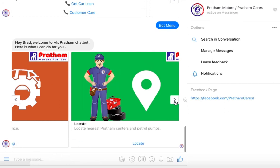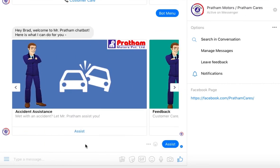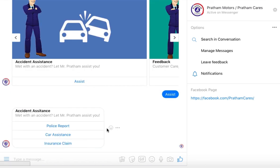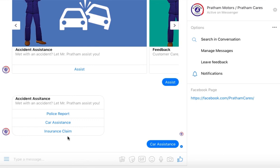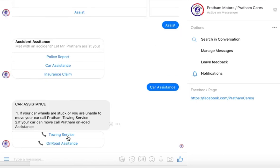Another important feature that can be implemented using our Engati chatbot is Accident Assistance. In case of an accident, you can use the bot to file a police report, call a towing service, or file an insurance claim. If you are using your cell phone to access the bot, you can call a towing service directly.